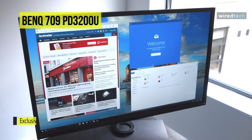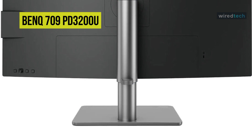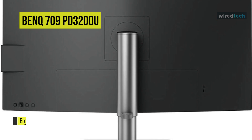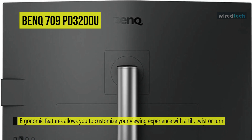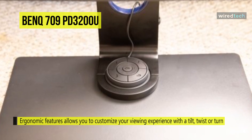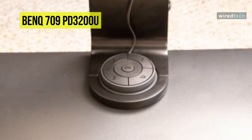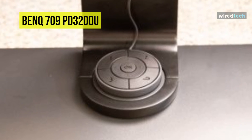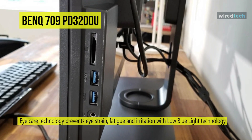A built-in KVM switch makes it simple to control two different machines from this single display using a single mouse and keyboard. The PD3200U also features a dual-view mode to display content in different viewing modes — such as sRGB and CAD or CAM — alongside one another. Switching among viewing modes has been simplified thanks to the included hotkey puck with programmable buttons to quickly adjust display settings. It's a 4K monitor made for creative professionals, perfect if your work involves front-end graphics and design.